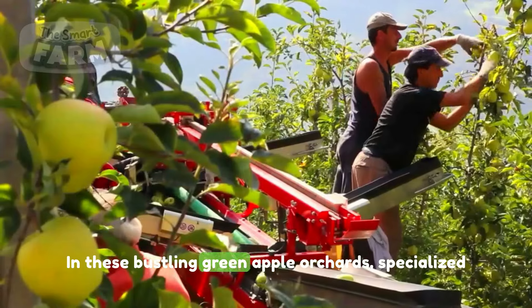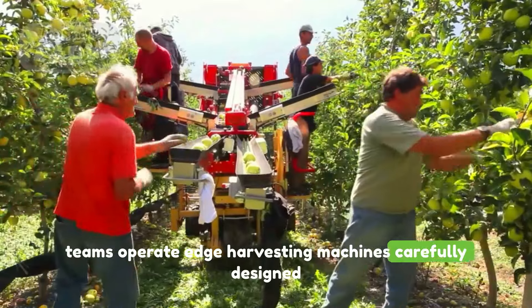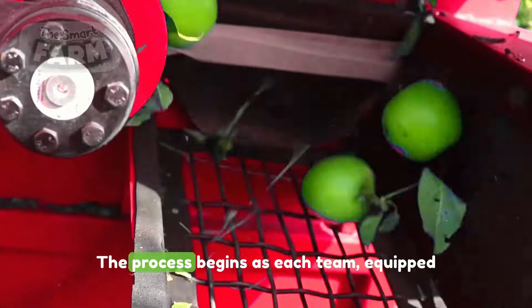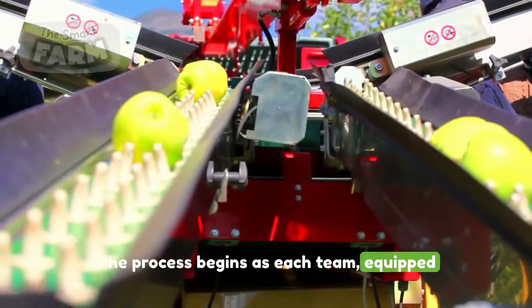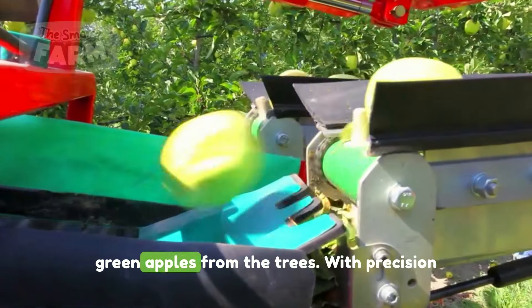In these bustling green apple orchards, specialized teams operate cutting-edge harvesting machines carefully designed for efficient and damage-free picking. The process begins as each team, equipped with this advanced machinery, skillfully plucks the green apples from the trees.